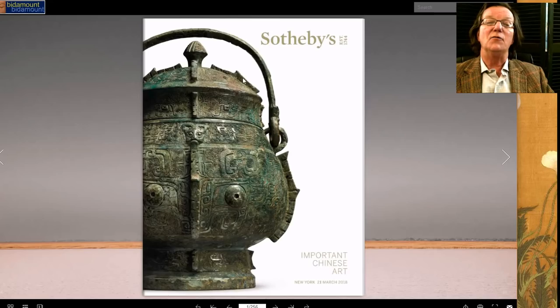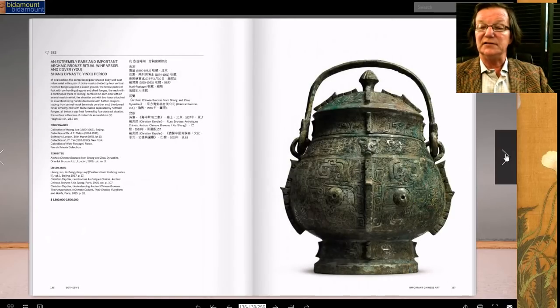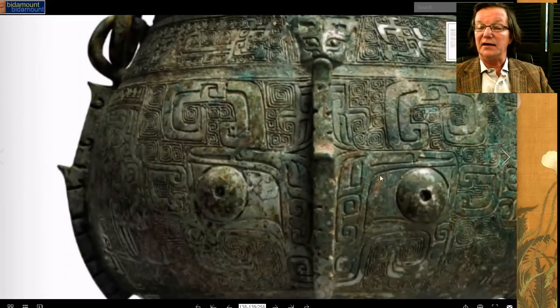Now we're going to wander over to the Sotheby's other sale: 'Important Chinese Art.' It's a great catalog. The cover lot is this fabulous Shang dynasty bronze — it's a wine vessel for serving wine — estimated at $1.5 to $2 million dollars, and it'll probably do very well.